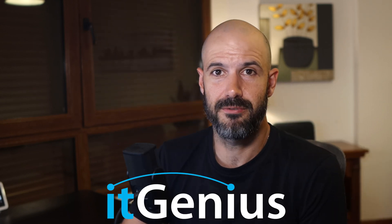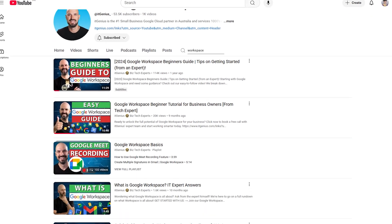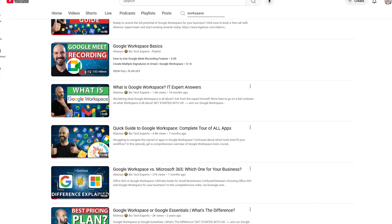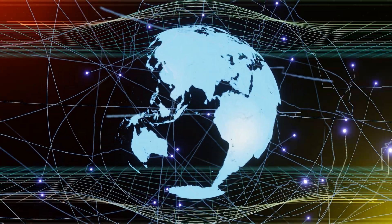So many features there. If you want to try out the Google ecosystem or need some help, click the link below to get help from our team, or browse the channel for plenty of information on getting Google Workspace humming for your business. IT Genius provides support services to businesses all over the world — click the link below to get started.